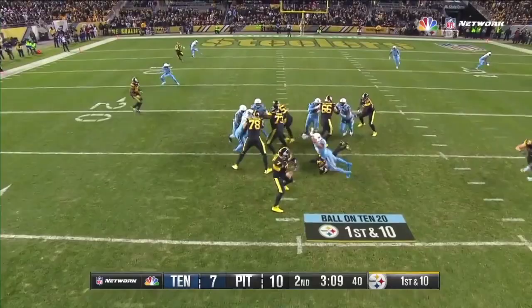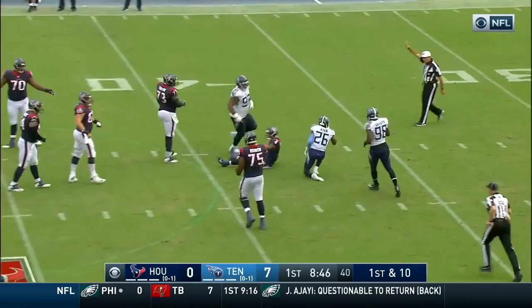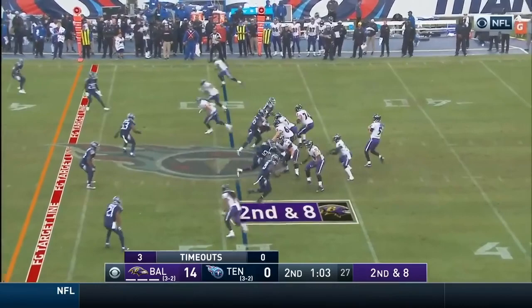Roethlisberger — what a pickup by Bell. And Ben's going end zone, and it is incomplete. Bryant went up to get it. Here comes the blitz by Logan Ryan, and Ryan takes down Watson. Logan Ryan came untouched.